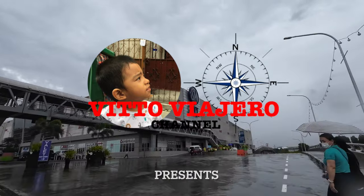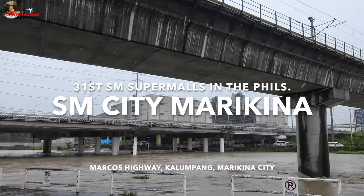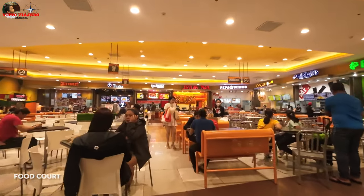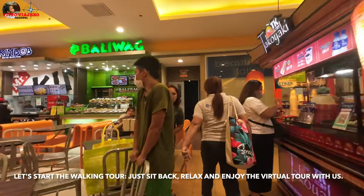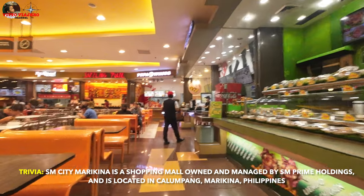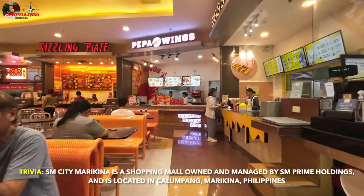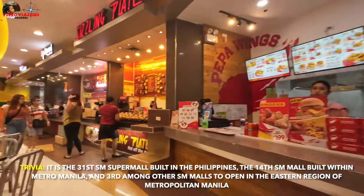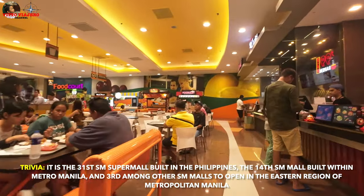We'll see you next time. The U-Spanish Park is located on the right side of the street, in the area of the street. This is the first stop for the location of the restaurant.